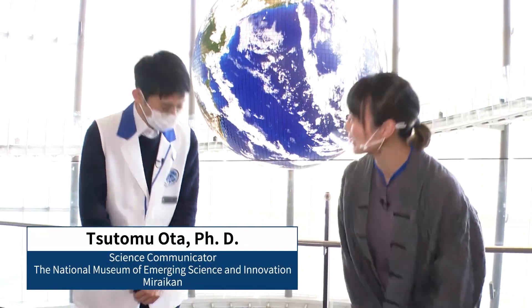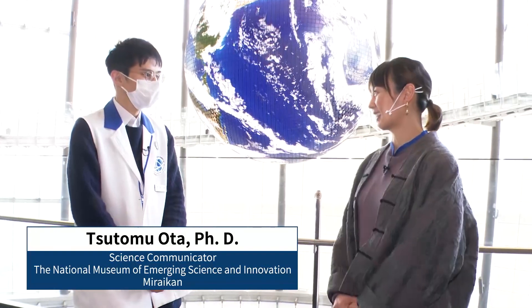You're watching Channel Japan. With me now is Tsutomu Oda, the museum's science communicator. Nice to meet you. Nice to meet you too. What kind of experiences can visitors have here?